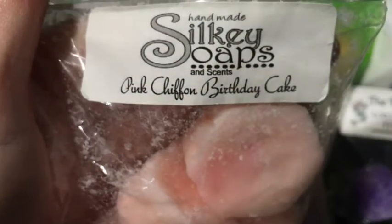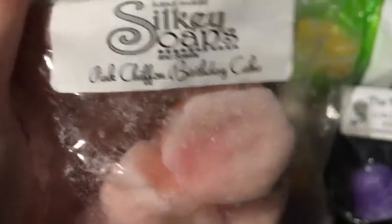The last sample she sent me is again from Silky Soaps and Scents, and it's Pink Chiffon Birthday Cake. That one smells really good — it's like the perfect mix between perfumey and bakery. I like that one.